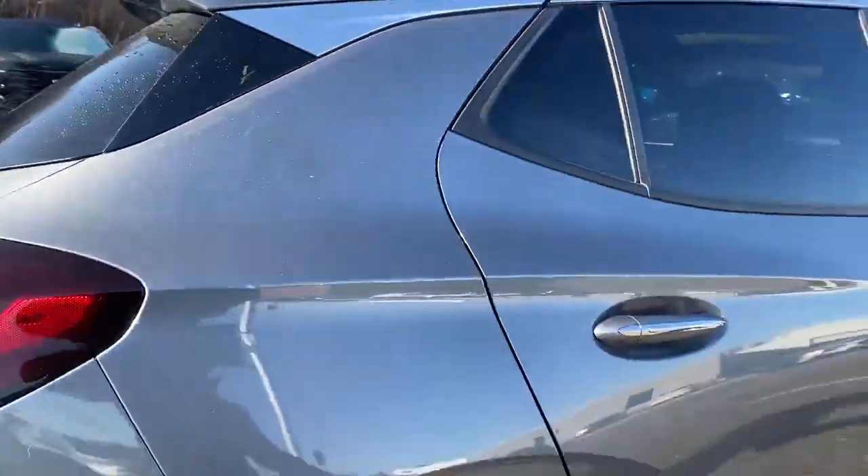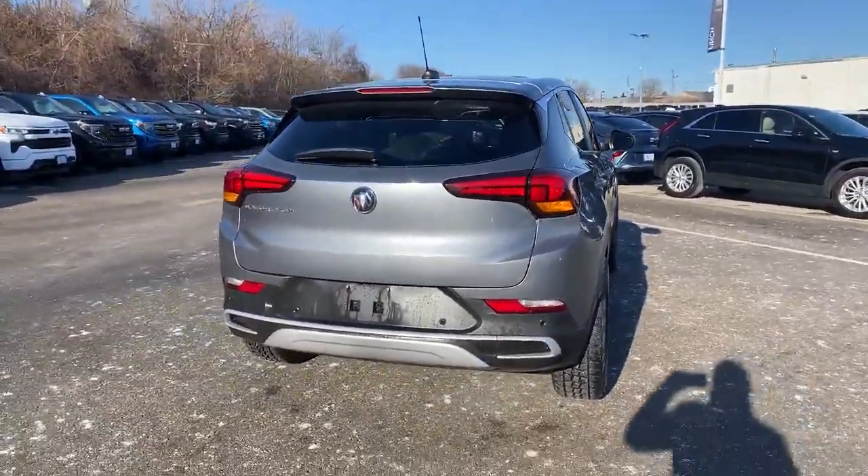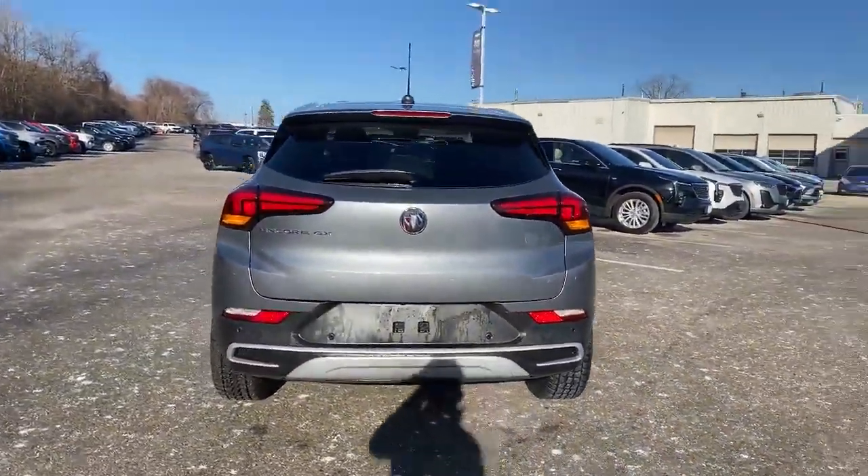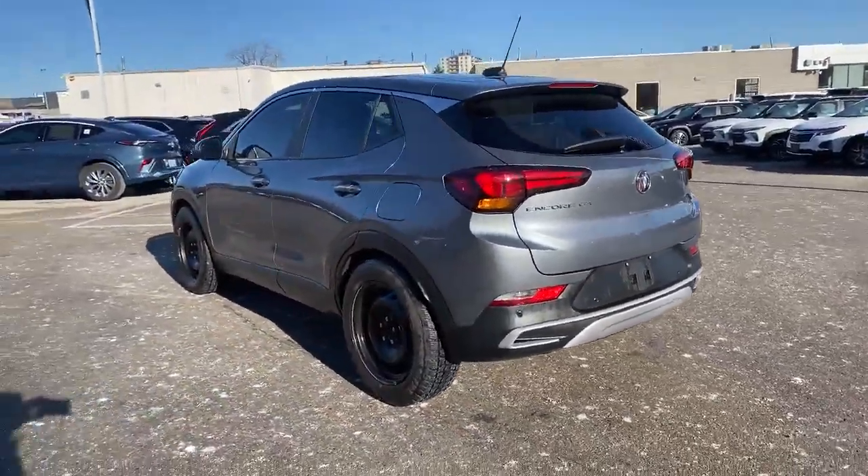In the back here it has a set of winter or all-season tires with alloy wheels. As I come to the back again — damage free, dent free, in great shape. Encore GX logo there prominently displayed.